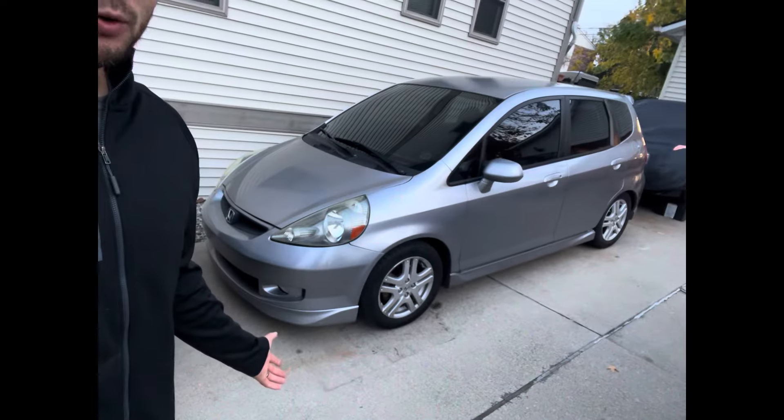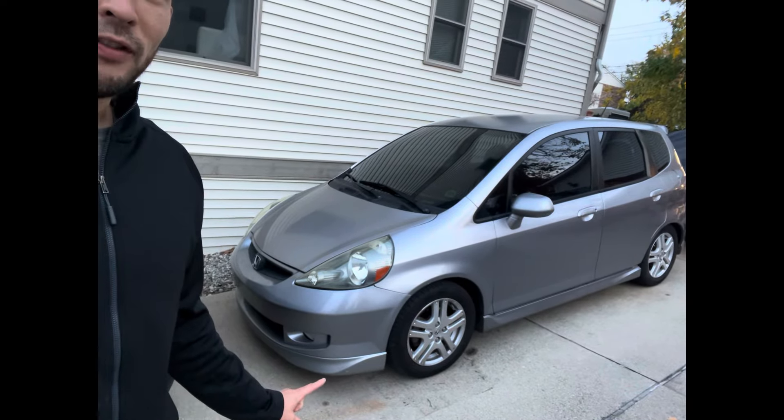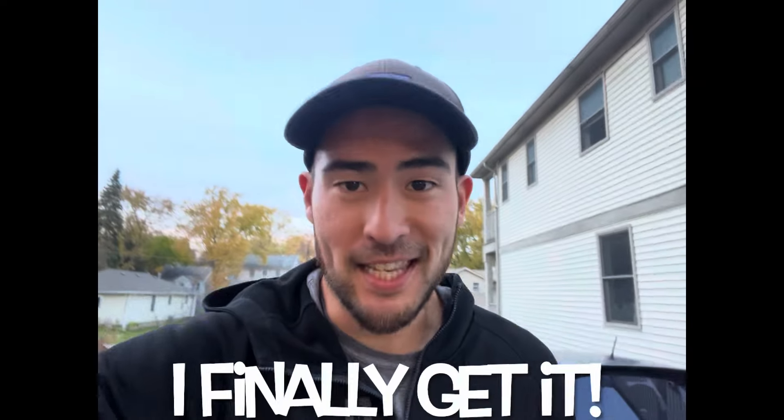And that is a wrap for this one. Before I got the Fit, I always thought the first-gen CR-V was the most slept-on Honda, but that is not true. The Fit is my new favorite Honda — a really cool low-key car. It handles great, it's cheap, it's fun, it's reliable, it's economical, it's got these full ground effects which I love. I love the Sport package and it is absolutely everything I always wanted it to be. Fit guys — I finally get it.